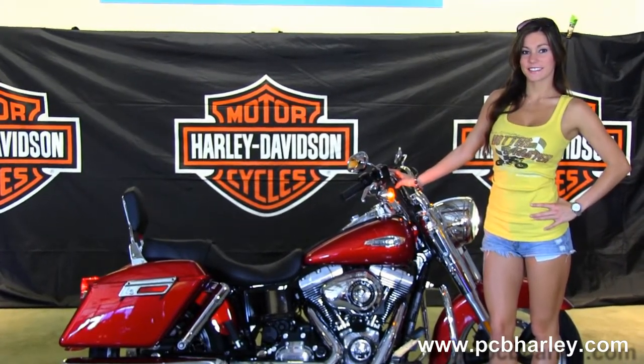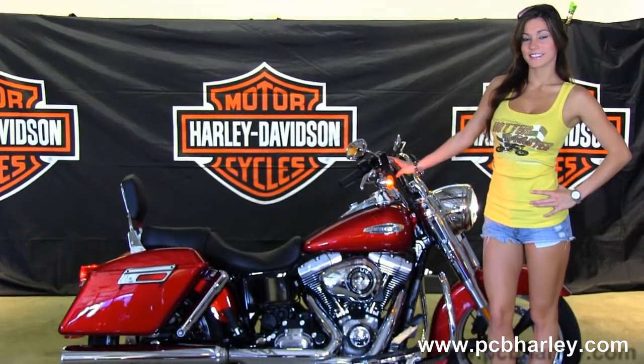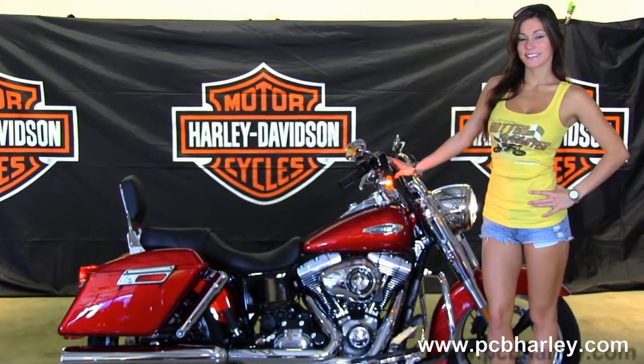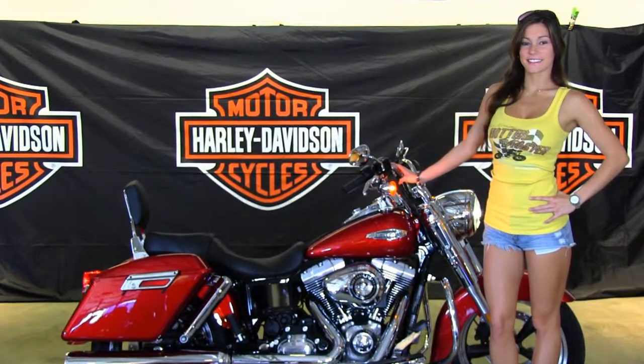For more information on this bike, click on the link below. And to view the rest of our remarkable inventory, visit us at pcbharley.com. We're always open 24-7, and remember to have one awesome super kick-ass Harley day.